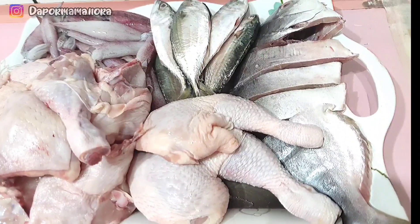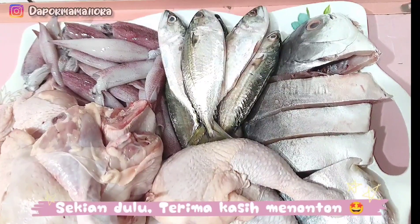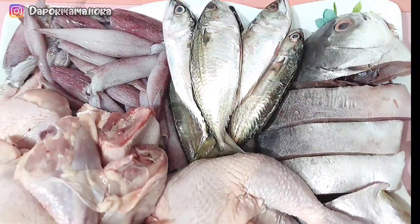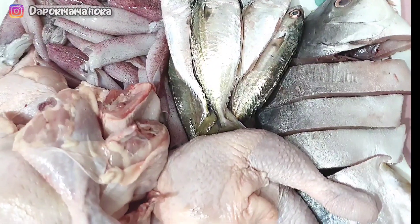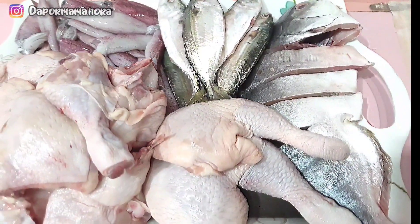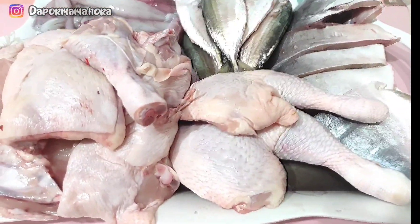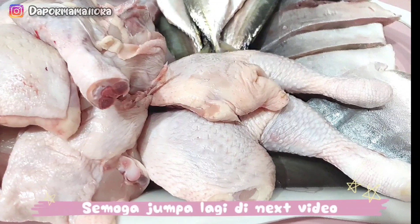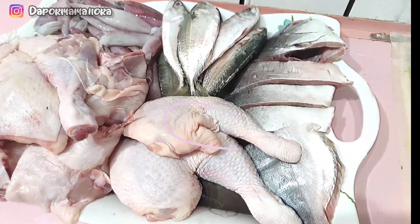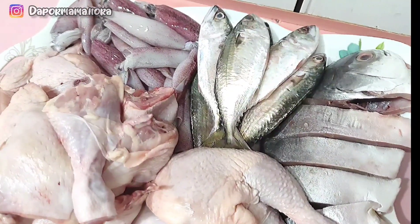Kalau Mama pergi beli barang, Mama suka ambil Mama punya lunch time, keluar pergi beli barang basah. Sebab kalau Mama beli dengan anak-anak, Mama selalu lupa Mama nak beli apa. So, kalau Mama pergi sendiri, Mama akan beli yang mana perlu sahaja. So, tak adalah kita membazir. Okay kawan-kawan, itu saja video Mama untuk hari ini. Semoga video Mama bermanfaat. Jumpa lagi di next video. Bye. Assalamualaikum.